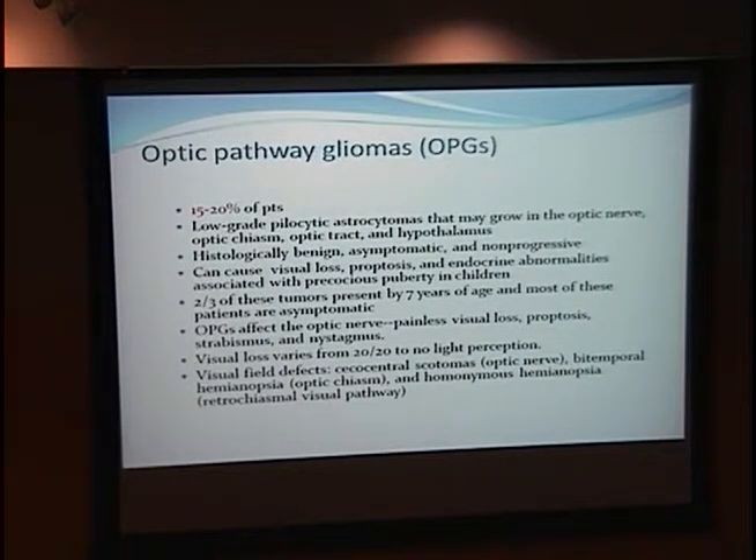The most feared complications are optic pathway gliomas, present in 15 to 20% of patients. They are low-grade pilocytic astrocytomas that can involve the optic nerve, optic chiasm, optic tract, and hypothalamus. They are histologically benign and usually asymptomatic, though they can cause visual loss, proptosis, and endocrine abnormalities including precocious puberty. Two-thirds present by age 7. They affect the optic nerve causing painless visual loss, proptosis, strabismus, and nystagmus.